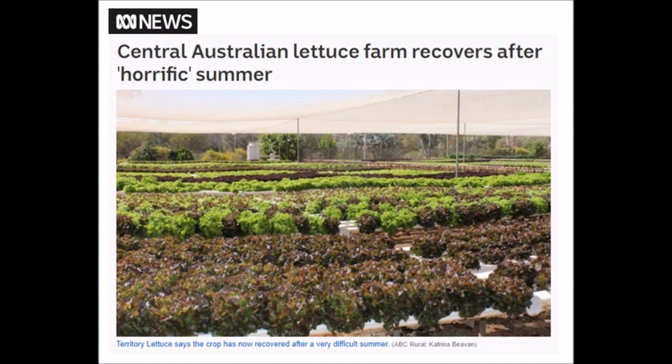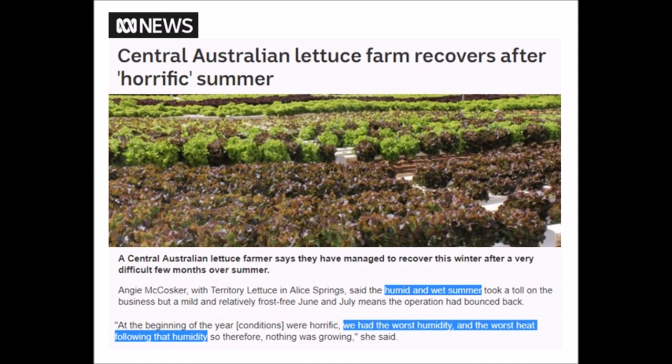It's winter in the southern hemisphere now, but I wanted to start back in the summer to show a trend moving forward. A central Australian lettuce farmer is recovering after a horrific summer — they're finally getting back to temperatures and humidity where they can grow lettuce again. It was too humid and too wet during the summer, the same issue I talked about in the demonetized video about California's wheat and barley crop. The most damaging factor was the extreme humidity — the amount of water vapor in the air.